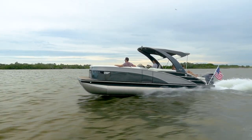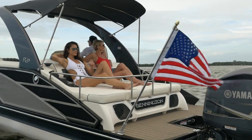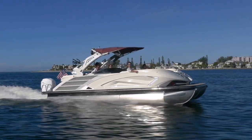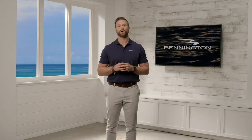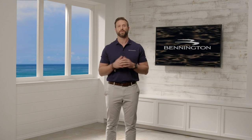Since 1997, each and every Bennington has been designed, engineered, and meticulously hand-built with the same level of attention. Our adherence to excellence is unwavering and universal, beginning with our S-Line and culminating in our flagship QX Sport model. Whether sourcing ultra-premium vinyl, employing stainless steel hardware, or scrutinizing the selection of raw materials, only the highest quality components and craftsmanship make the cut.